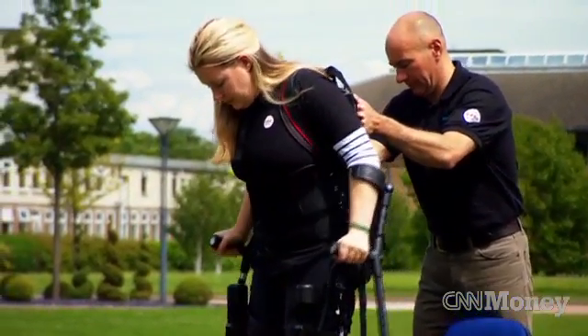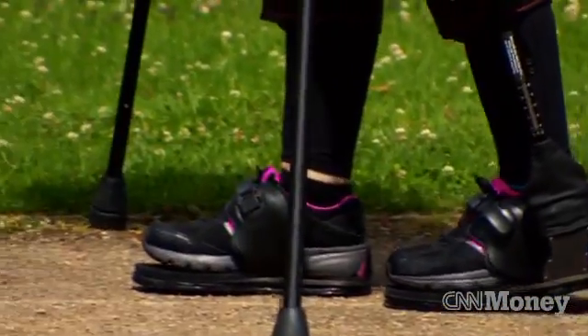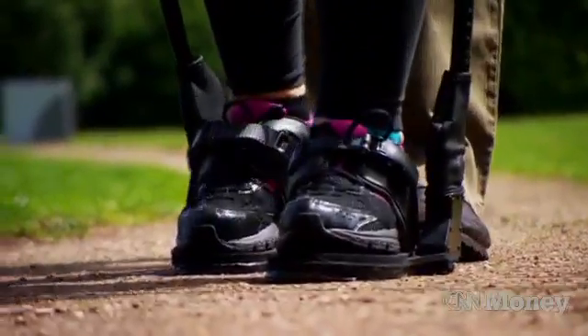From a project that started out with around $25 million in military-related grants, California-based Ekso Bionics has now moved out of the lab and into the mainstream, setting up shop in Cambridge in the UK, their European base.